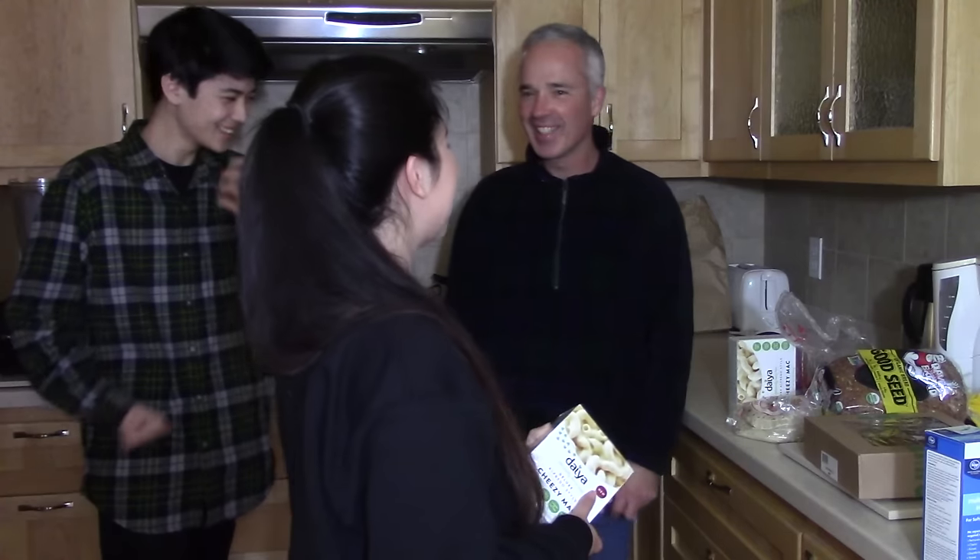So we went to Whole Foods and we went to Kroger, which is also called Fred Meyer's, but nobody knows what that is so I just call it Kroger. We got a bunch of groceries in anticipation for Thanksgiving — breakfast foods, fake meats, vegetables, and all that kind of stuff.